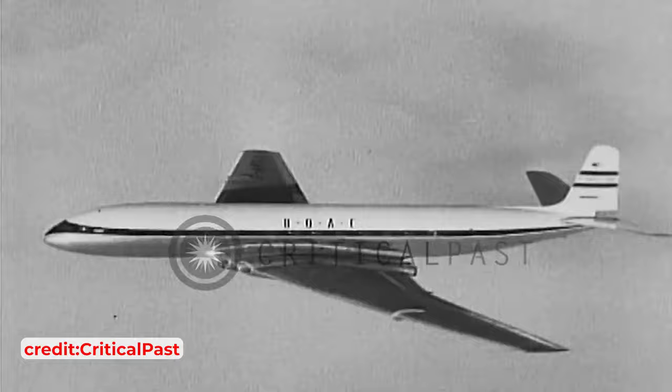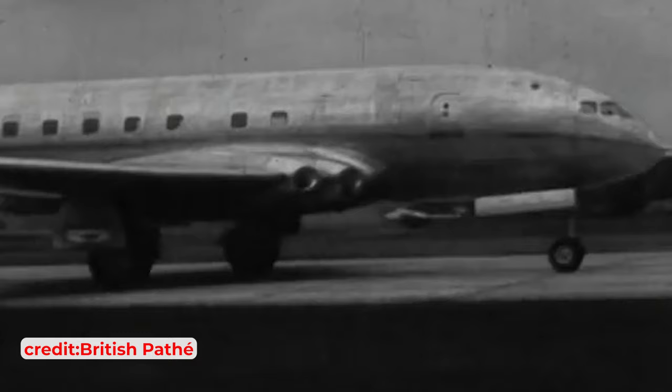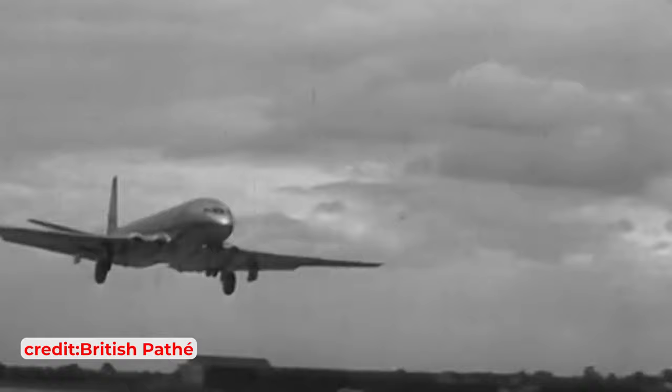The Comet's legacy, however, extends beyond its commercial life. Its challenges reshaped airliner design, emphasising the importance of metal fatigue and leading to more rigorous safety standards. The Comet saga underscores a key lesson in innovation: true progress often comes from understanding and overcoming failures. The resolution to the Comet mystery, and the advancements it spurred in aviation safety and design, stand as a testament to the relentless pursuit of knowledge in the face of adversity.